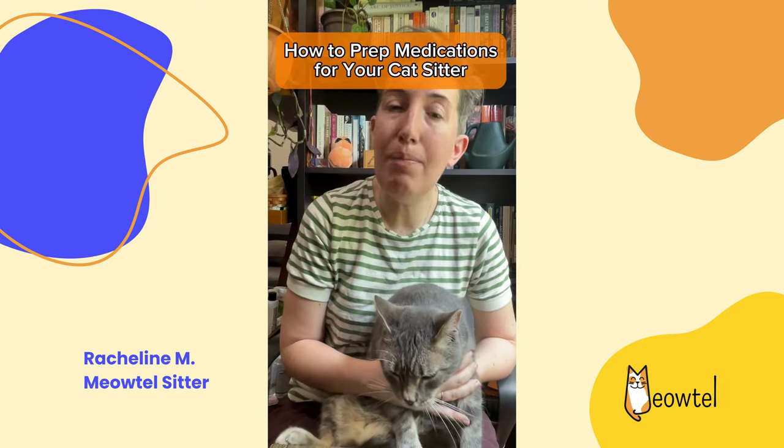Hi, my name is Rauchelene. I'm a Meowtel sitter who works with lots of cats who need medication. Here are some quick meet and greet tips to make sure everything goes smoothly for your cat and their medical needs.